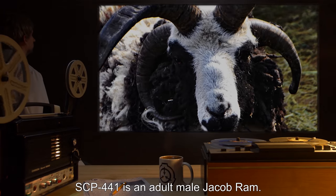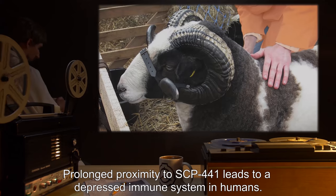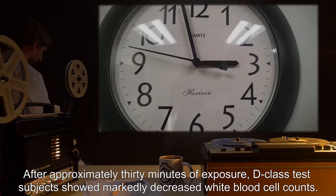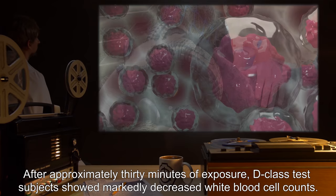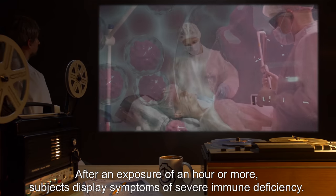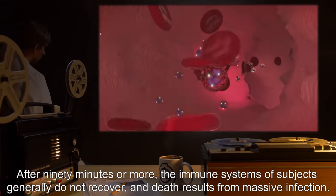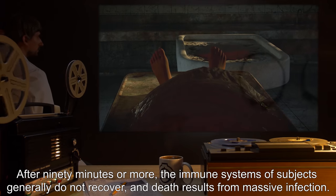SCP-441 is an adult male Jacob Ram. Prolonged proximity to SCP-441 leads to a depressed immune system in humans. After approximately 30 minutes of exposure, D-Class test subjects showed markedly decreased white blood cell counts. After an exposure of an hour or more, subjects display symptoms of severe immune deficiency. After 90 minutes or more, the immune systems of subjects generally do not recover, and death results from massive infection.